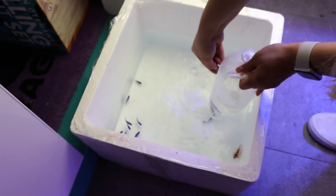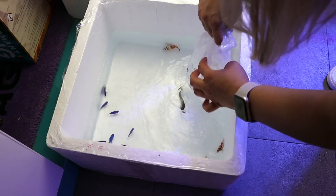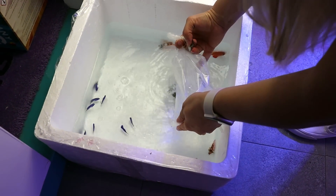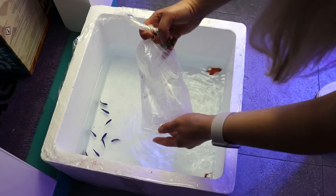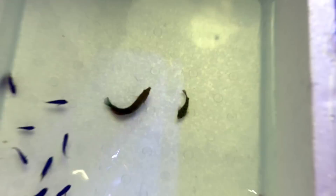We don't sell too much fish here at Fragbox — you guys know mostly we're known for our corals and clean up crew and awesome service. But by doing smaller batches like this, I'm able to go out to the supplier, handpick the best ones, look at them, feed them, and spend time with them before bringing them back.